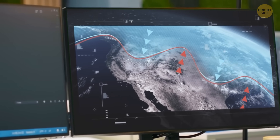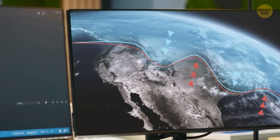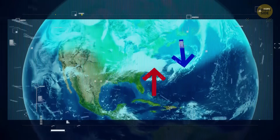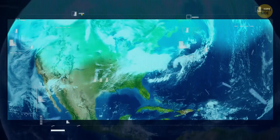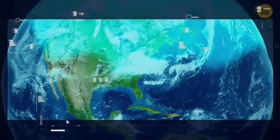Every now and then, the jet stream takes a chill pill and starts moving around the planet in a wavy pattern called Arctic oscillations. This creates peaks and troughs that allow warmer air from down south to head north, and the chilly Arctic air to take a trip south.